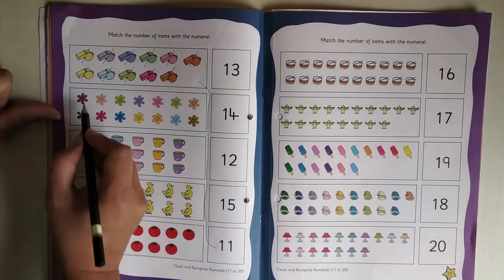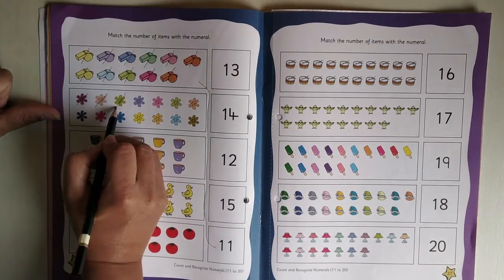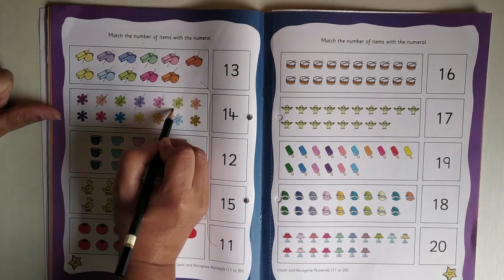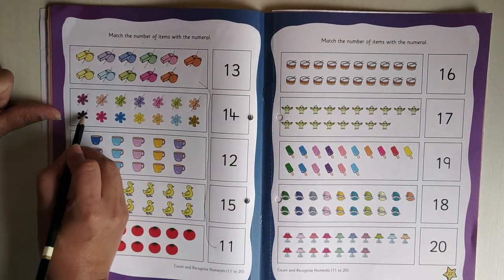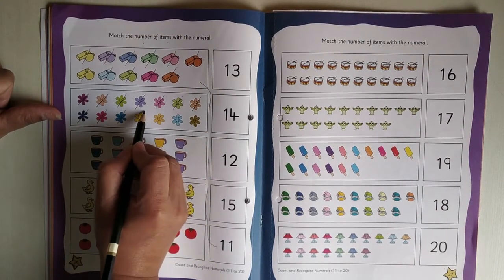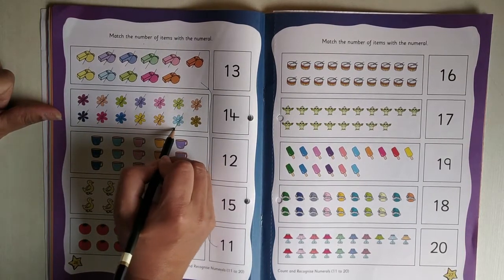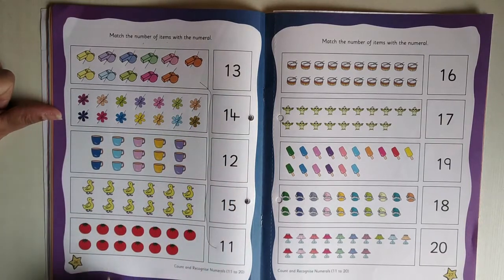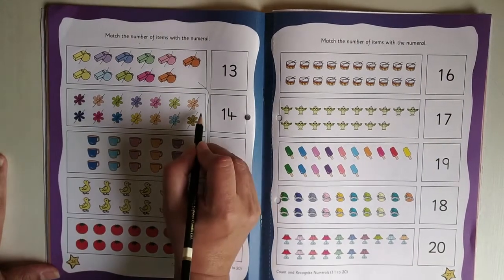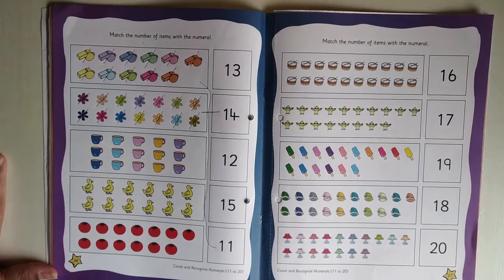Now we will count flowers: 1, 2, 3, 4, 5, 6, 7, 8, 9, 10, 11, 12, 13, 14. So where is 14 over here? Right next to the flowers. So we will just draw one line from here to here.